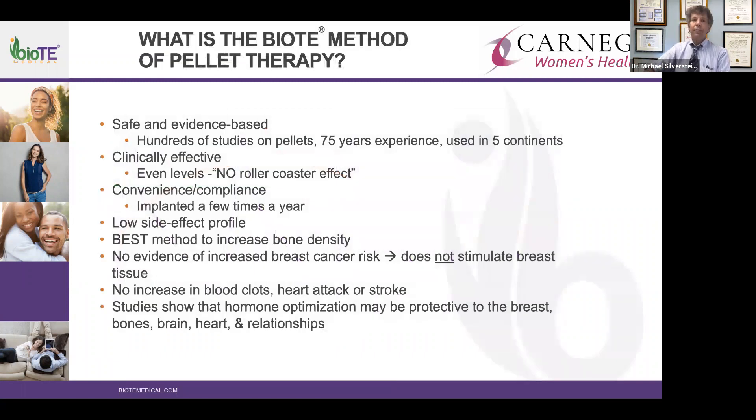The BioT method of pellet therapy: effective, evidence-based, with lots of studies and years of experience. No roller coaster effect. Women are treated every four months; men every six months. Minimal side effect profile, optimal for bone density, no documented increase in breast cancer risk because it does not stimulate breast tissue, and does not increase blood clots, heart attack, or stroke.